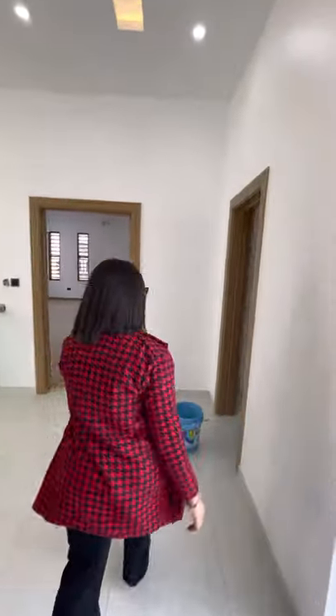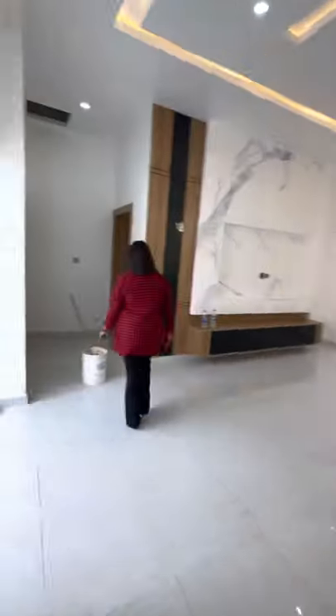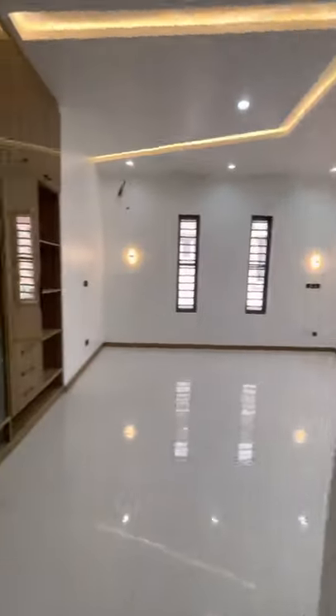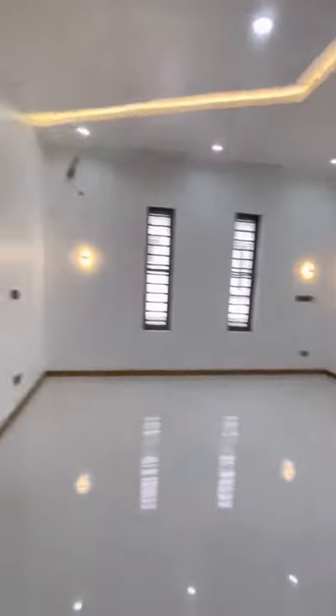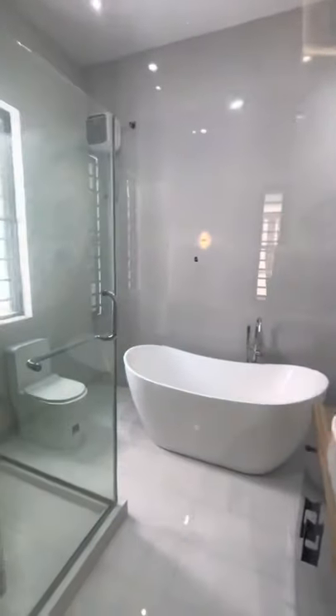So here, this is one of the rooms. The bathroom, walk-in shower and the toilet. This is the third room. And that's the walk-in closet. The bathroom and toilet.